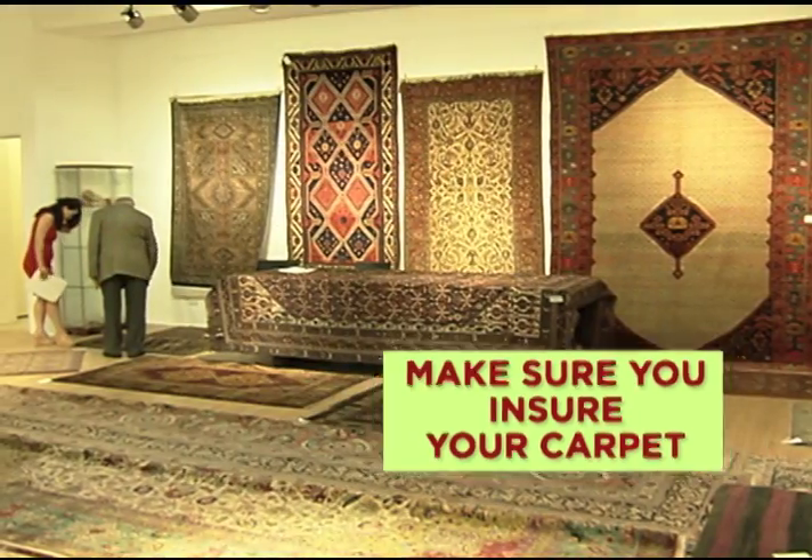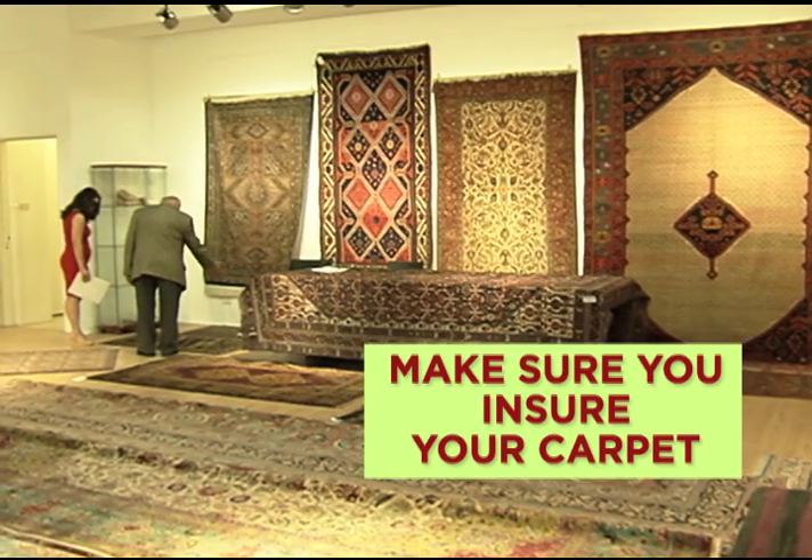Like any investment, make sure you get a certificate of authenticity. That should include the carpet number, name, size and age. Like anything valuable, make sure you insure your carpet.